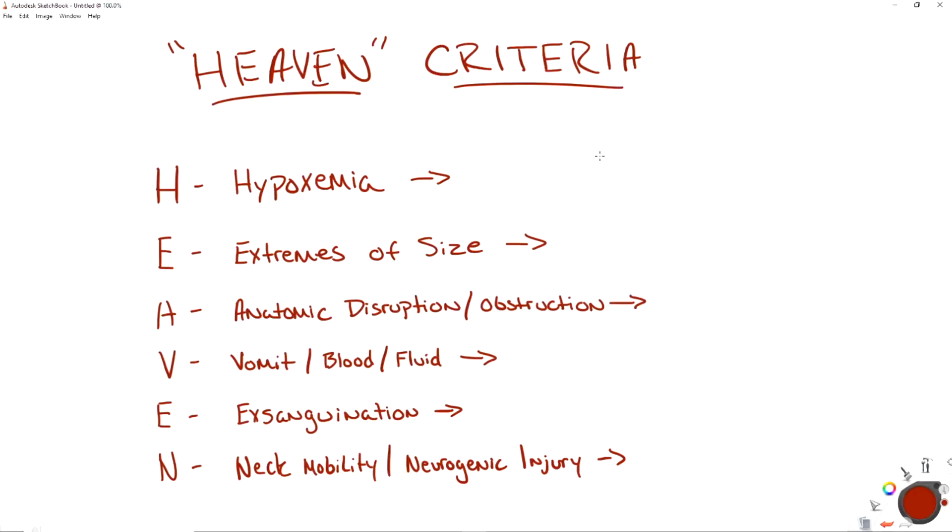Now that we're on the computer, I want to go over the actual HEAVEN criteria. HEAVEN stands for hypoxemia, extremis of size, anatomic disruption and/or obstruction, vomit blood and fluid, exsanguination, and neck mobility or neurogenic injury. For each of these things that you are going to assess, we need to determine: are we going to use DL — direct laryngoscopy — or VL — video laryngoscopy? So are we going to use our blade and manual approach, or the video blade approach?